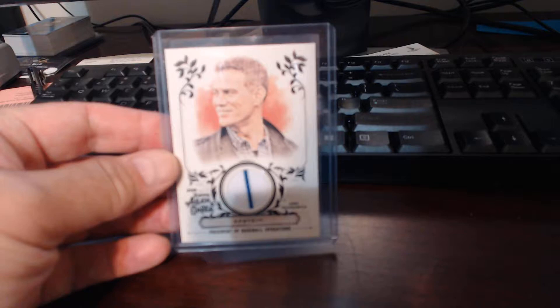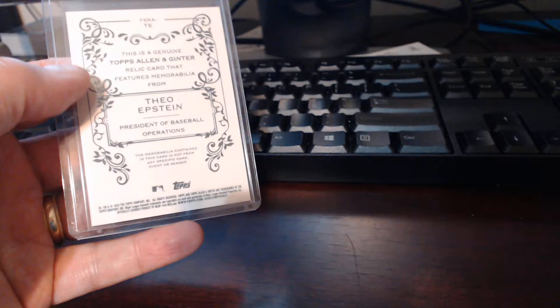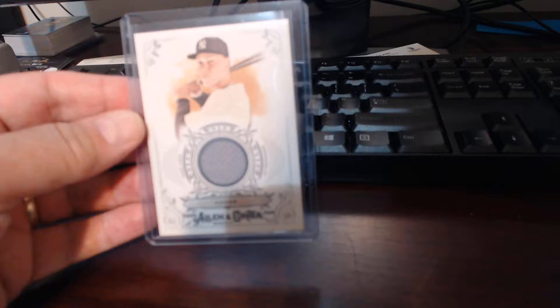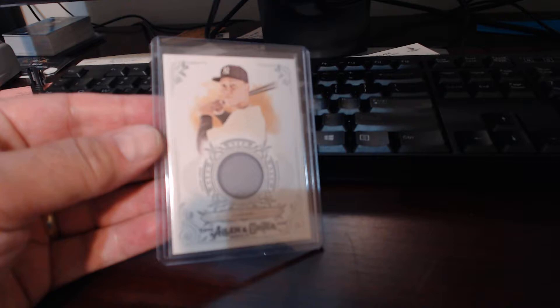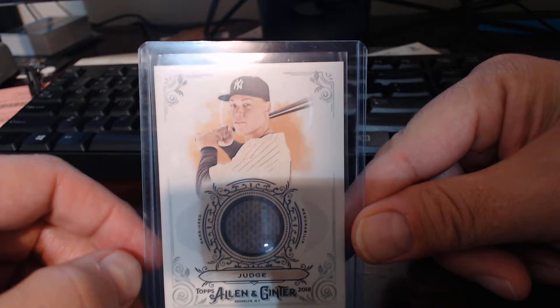We also got a Theo Epstein larger size relic card - probably something he wore on field, I know it was probably from the Cubs, I'm guessing from the World Series, because you don't really see a GM walking around with a jersey very often - but that was kind of neat. And then finally in that box, on the relic side, was an Aaron Judge. This is the first Judge relic we have gotten in any box, so that was kind of a nice little deal.